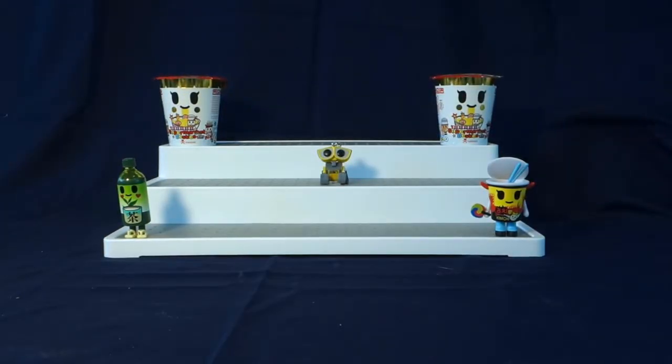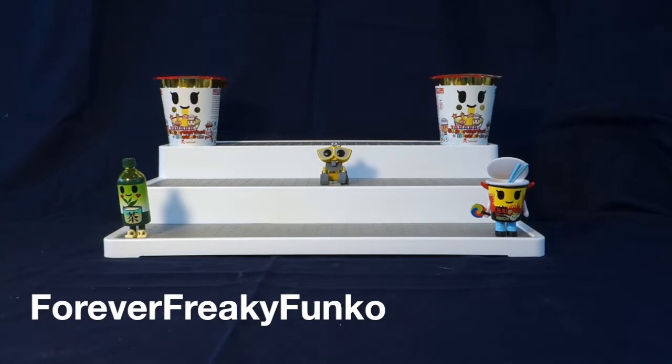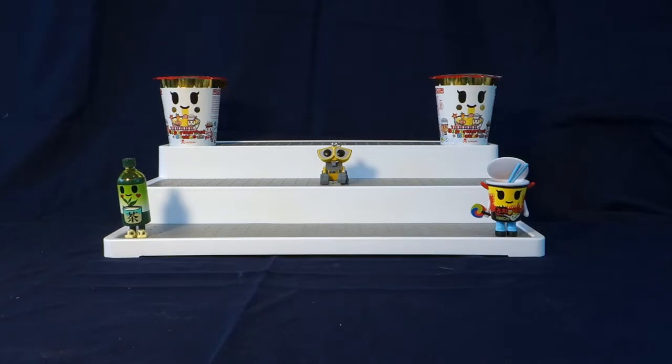Before we move on to our very last two blind bags for today's video, I have a few shoutouts to give. The first shoutout for today is going to Forever Freaky Funko. Thank you so much Anthony for watching my videos and for supporting my channel. I will leave the link to his channel in the description below.